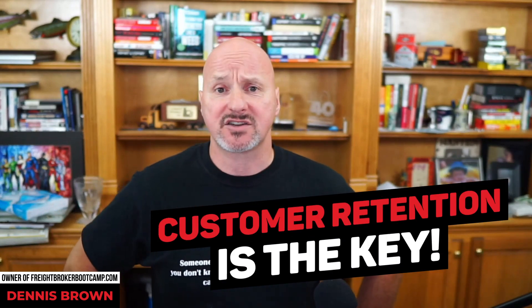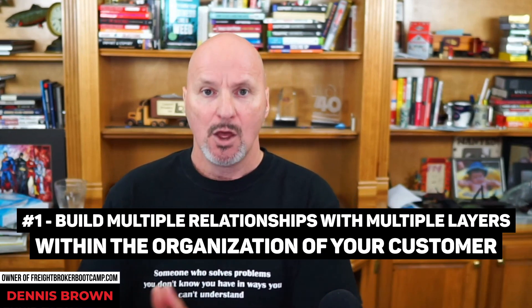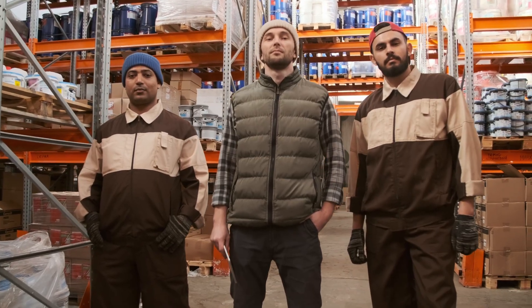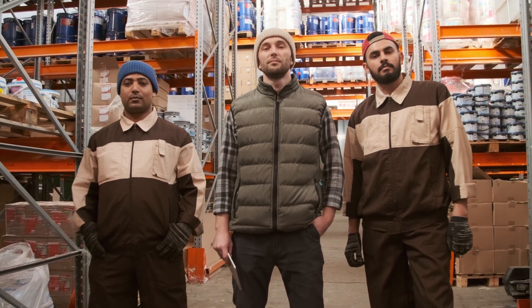Customer retention is the key. Here are three simple customer retention strategies any freight broker can implement. Number one, you need to build multiple relationships with multiple layers within the organization of your customer. If you're working with the shipping manager, you should also find a contact and develop a relationship with his boss, and potentially his boss's boss — two or three individuals who are stakeholders with a vested interest in the logistics and transportation department.